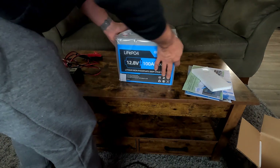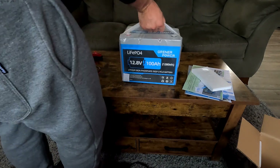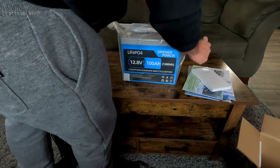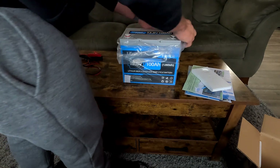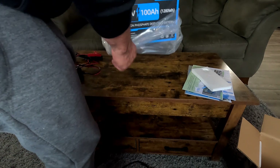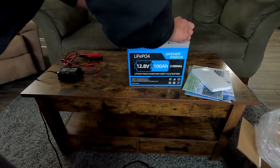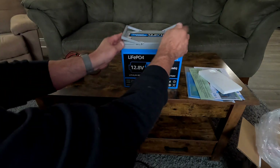Another nice thing is that it's not nearly as heavy as a regular car battery. A regular car battery would probably weigh 75 pounds; this one is around 30 pounds. It's neatly packaged — and the handles are actually built right in, which is a nice touch.